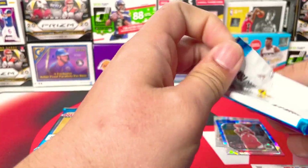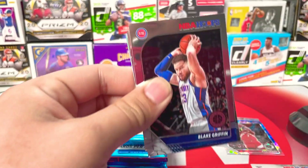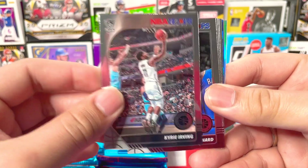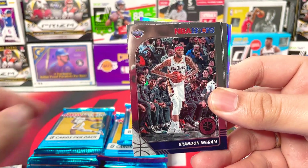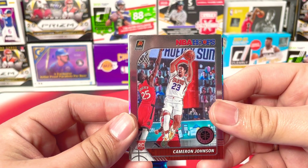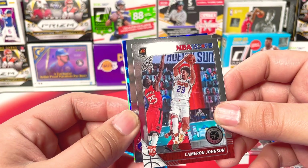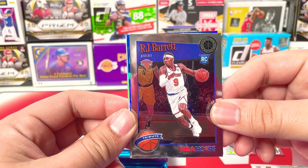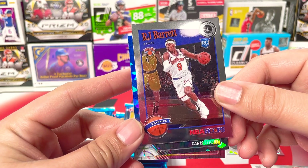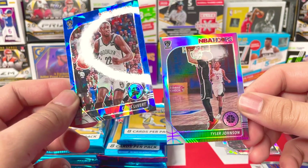Let's go with the second pack. We got Blake Griffin from the Pistons, Kyrie Irving — that's a different picture, that's nice — Myers Leonard, Brandon Ingram from the Pels. Cam Johnson — I haven't heard anything about him after last season, but I hope he's doing well. Good rookie. And RJ Barrett tribute, look at that — that is nice. And we got a blue cracked ice prism: Caris LeVert. And then our silver is going to be Tyler Johnson from the Nets.